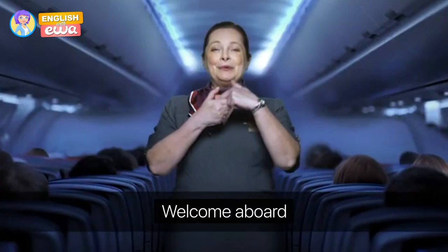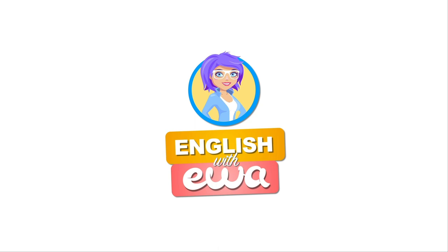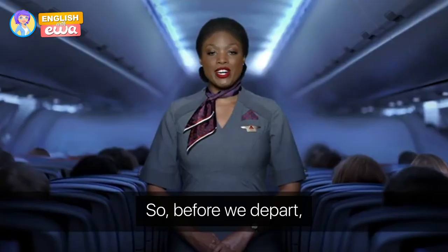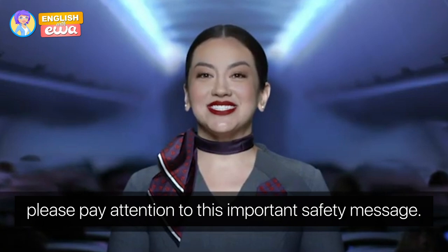Welcome aboard! Hello everyone and welcome to the Eva channel. Here you can find everything you need to learn English. My name is Marwa, aka Miss English Teacher, and today I am guiding you through flight safety instructions. So before we depart, please pay attention to this important safety message.